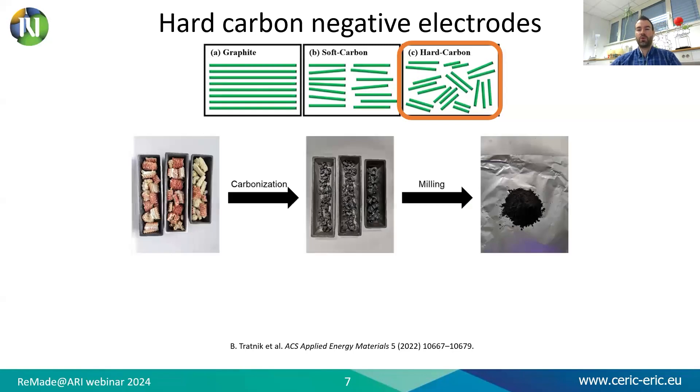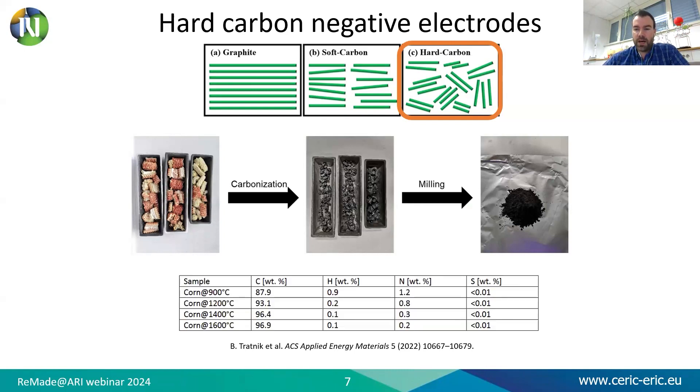In our case, we use corn cups as a precursor and expose them to high temperature, resulting in carbonization, and finally milling is carried out to achieve a fine powder. Depending on the temperature, the chemical structure also changes. With elemental analysis of this carbon, we find that there is some carbon and a few other elements, such as hydrogen and nitrogen, mainly represented. Intercalation and insertion of sodium ions from and into hard carbon are the focus of many recent studies.